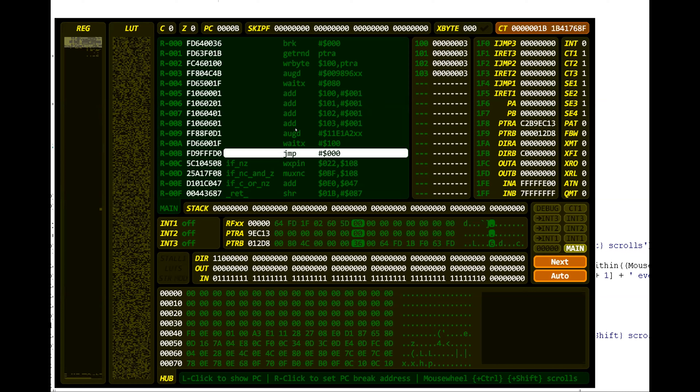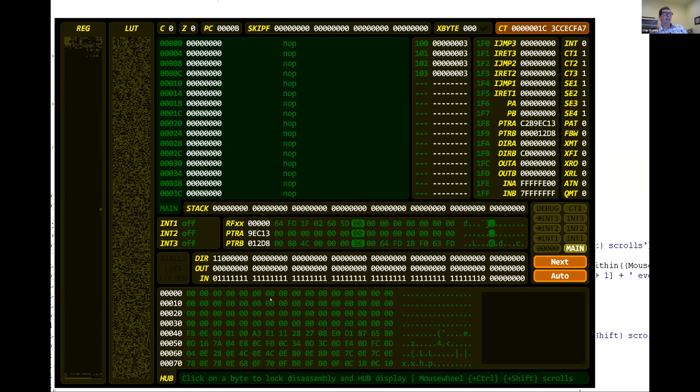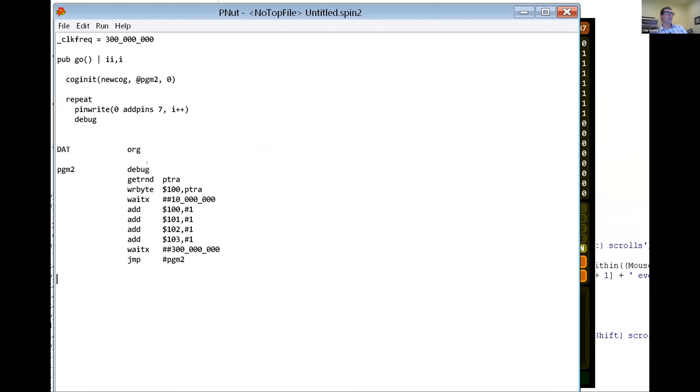Is there going to be documentation along with this? Because this is a fantastic debugger, but it's also kind of complicated — so some docs might be nice. Yeah, I'll add to the Spin2 doc and I'll cover the stuff. All you have to do normally, for debug, you can put things like messages — there's all kinds of stuff. We have all these debugging graphical windows and everything. But if you just say debug all on its own, you can do that in PASM right here, or in Spin up here. If you just put a simple debug, it just drops you into this debugger.